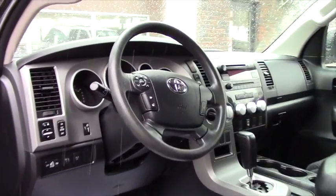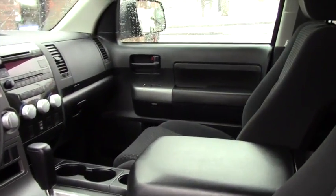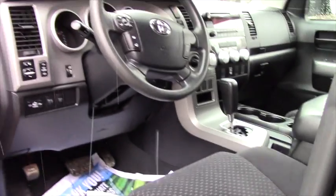It's got the nice black cloth interior. It's got the same AM/FM/CD player with the 4x4 controller just there to the right of the steering wheel. It's got power mirrors, power locks, power windows, and all your hands-free controls on your steering wheel.